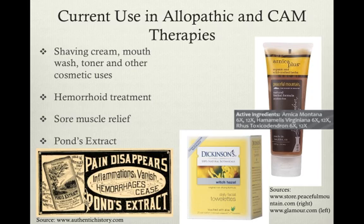One of the first products to be sold in the commercial market was Pond's extract, popularized by Theron Pond, who learned of the plant from an Indian medicine man and went on to market it as a treatment for inflammation, hemorrhages, and other ailments that the Native Americans had shared with him.